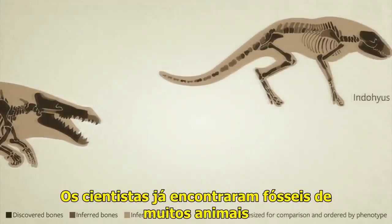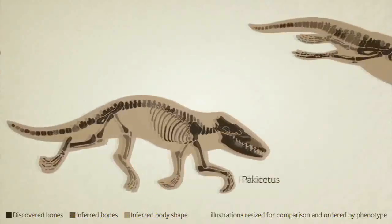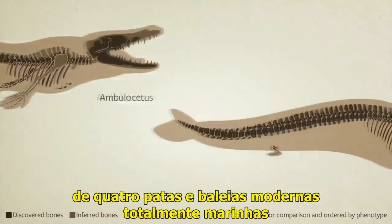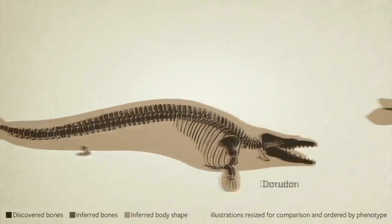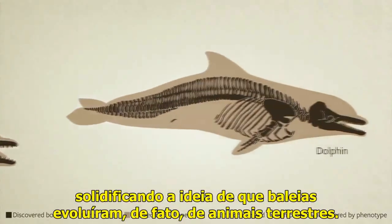Scientists have found the fossils of many ancient whale-like mammals and continue to find more. Together, these fossils blur the line between four-legged land mammals and fully aquatic modern whales, solidifying the idea that whales indeed evolved from land creatures.